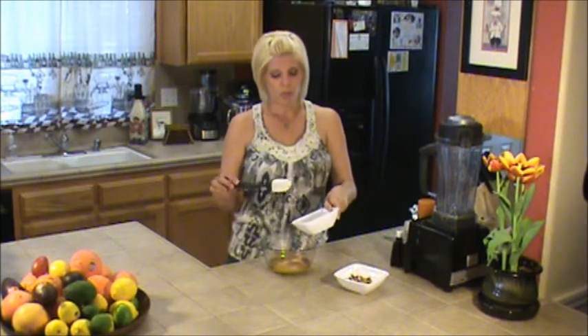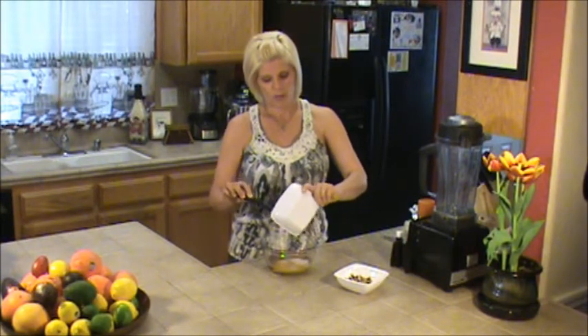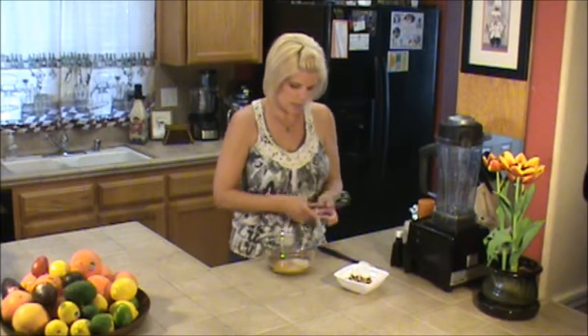I use it as a lotion on my skin, I put it in my hair for my frizzies, and you can use it as a facial moisturizer. I use it on my dogs — I have a poodle and he scratches his skin sometimes, so I put it on there and it seems to help soothe those sores. So we're going to add the coconut oil and then we're going to go ahead and whisk this up.